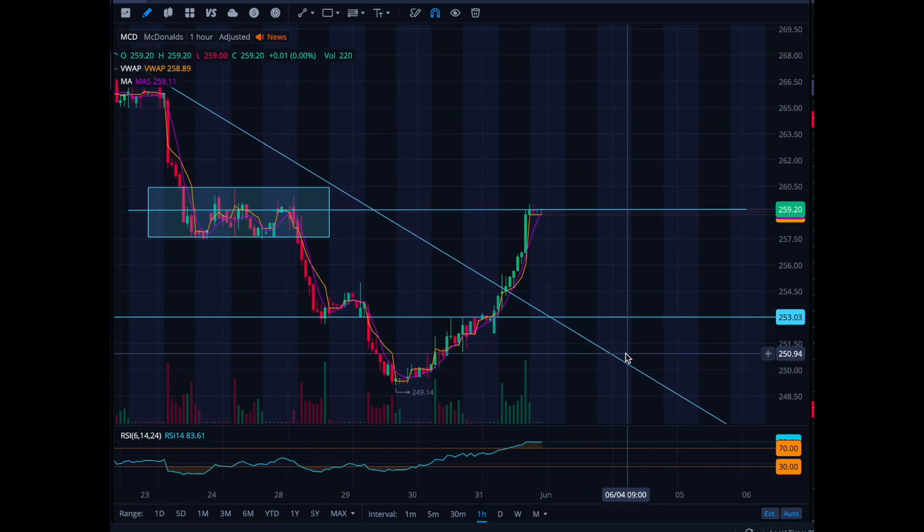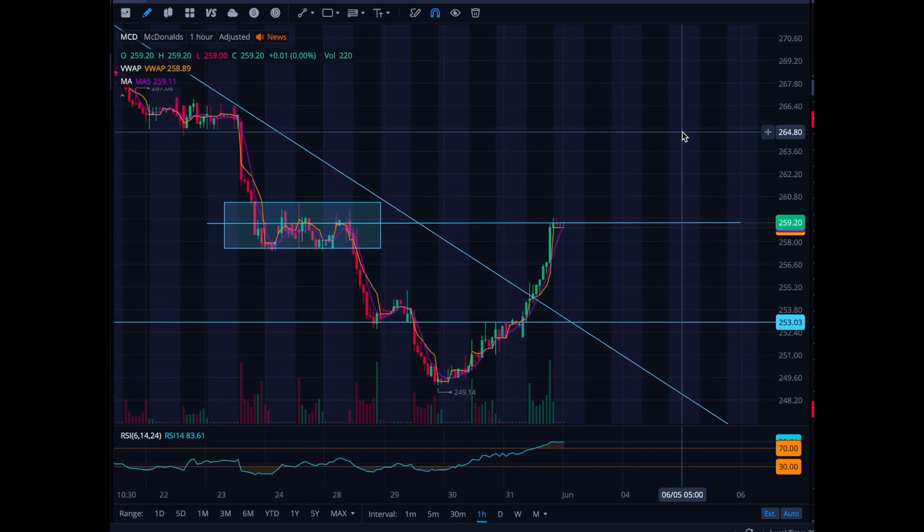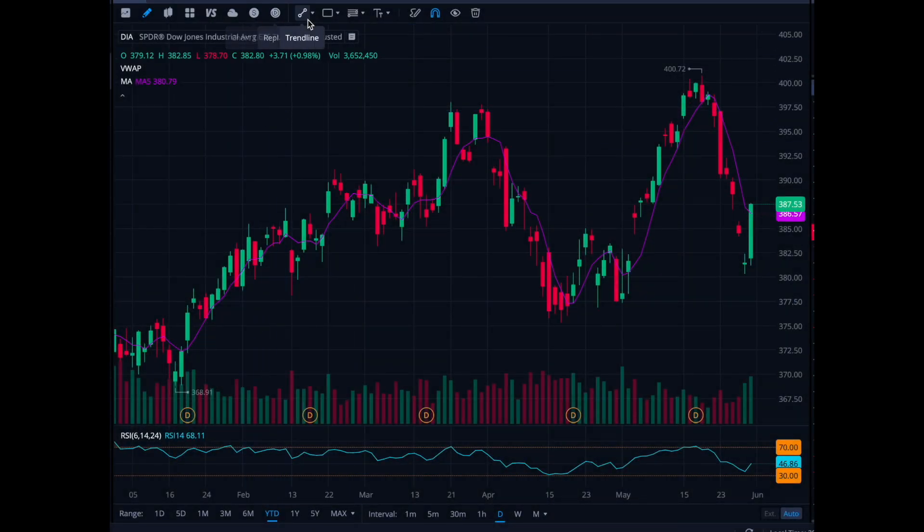On a pullback, I'm not afraid to buy in the $253–$254 range and start accumulating shares. But if it breaks below $253, I have to cut the loss, because anything below $249 is likely to keep going lower. On the upside, if it breaks $260 and holds that level, we could get a nice break, retest, and then a bounce higher. Definitely keep an eye on McDonald's.